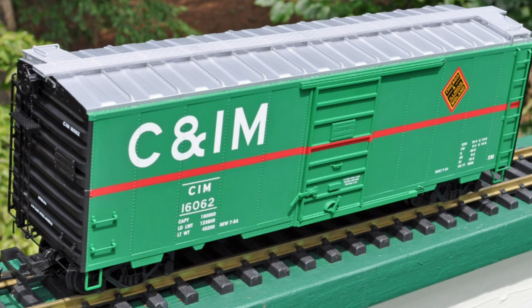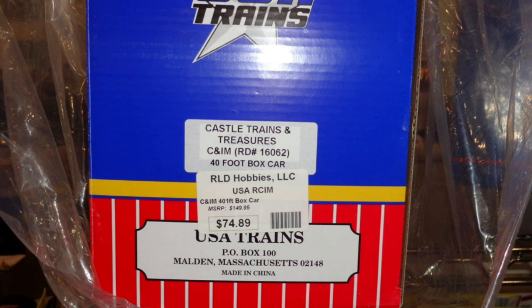Here we have a custom run originally made for a place called Castle Trains. There were two different road numbers of the Chicago Illinois Midland boxcar: road number 16061 and road number 16062, with only 50 of each made. However, they were not very well sold — out of 100, Castle Trains only sold 60. Due to lack of sales, Castle Trains ended up selling the remaining stock to RLB Hobbies. This particular box is double-stickered — it has the original Castle Trains and Treasures sticker, and then the RLB Hobbies sticker on top.